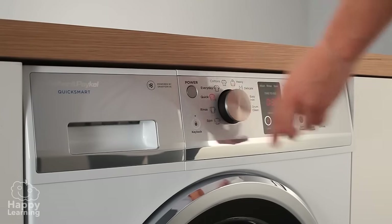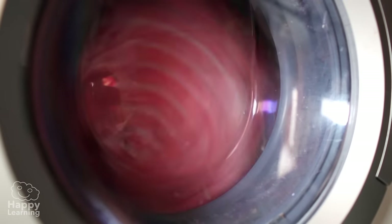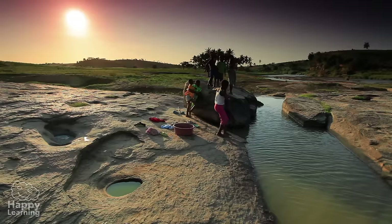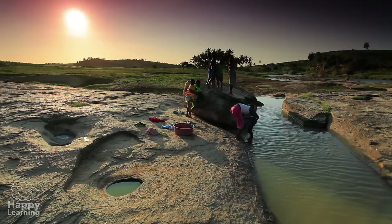This washing machine is also a complex machine, as well as an electrical gadget, which helps us wash our clothes thanks to electricity. If it didn't exist, we would have to wash our clothes by hand.